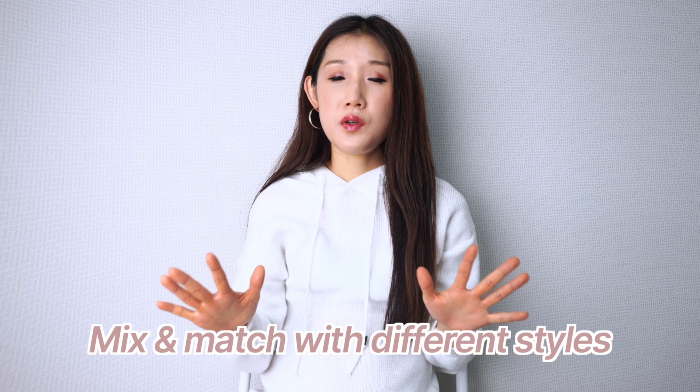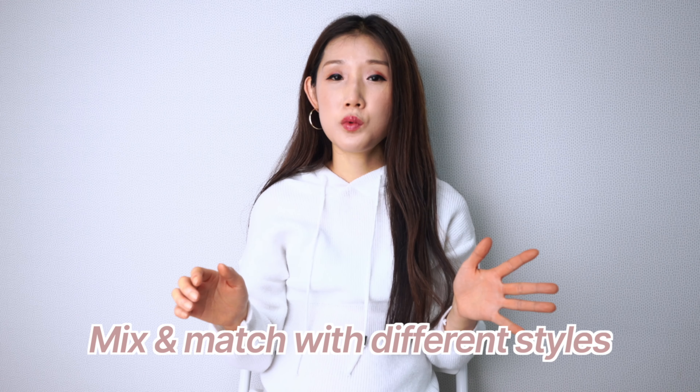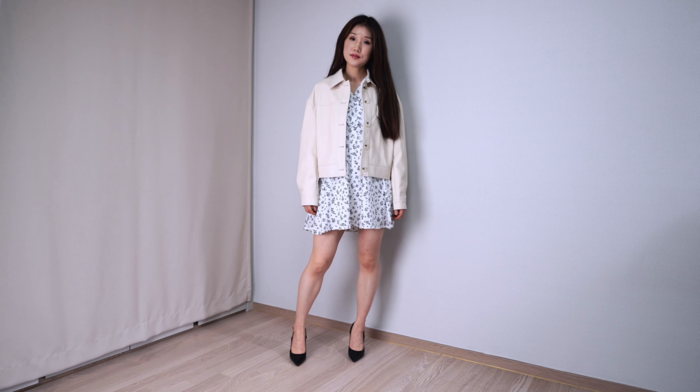We can also mix and match with different vibes — for example, feminine vibe and casual vibe at the same time. I'm wearing a feminine floral dress and a casual leather jacket at the same time, so it gives a little bit of a contrasting vibe. Don't be afraid to mix and match different styles and feels. Explore different kinds of layering.